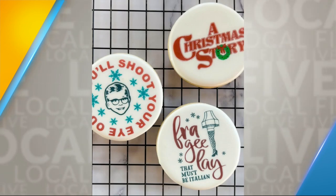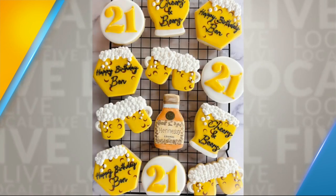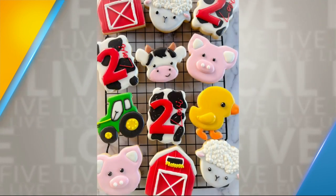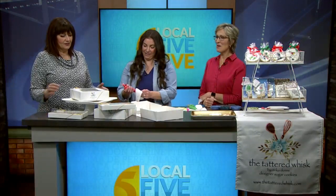It's crazy. You sent a note to Mark Murphy and said, I'm in this business, and now you're doing Packers cookies. Yeah, and a lot of cookies for the Packers. Yes, a lot of cookies. I have a thousand cookies coming up. Wow, so wish me luck. They're beautiful.